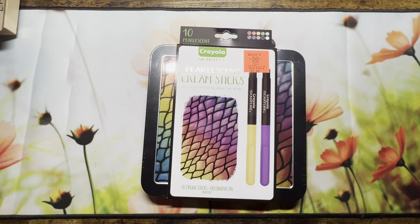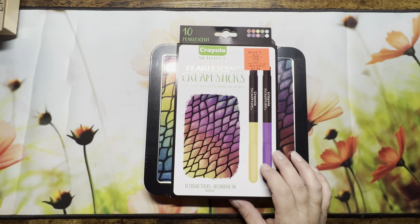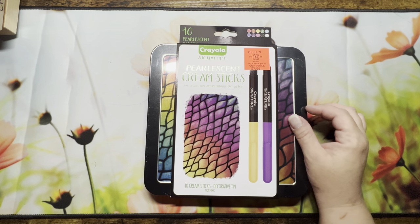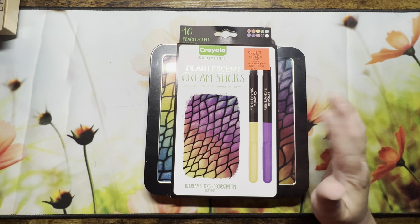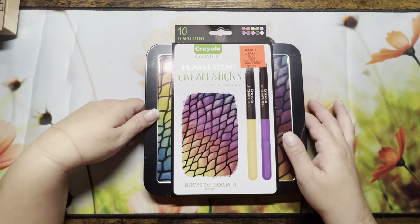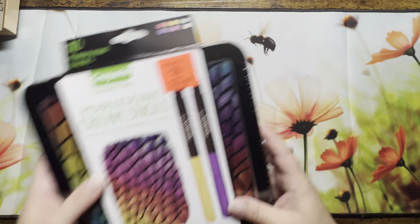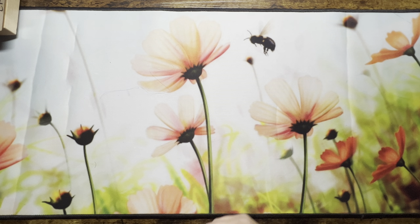I also picked up these Crayola pearlescent cream sticks. I have other gel sticks and that kind of thing, but I thought I'd try these out. At $7.99 I can't beat it, and I'll definitely use them for backgrounds.